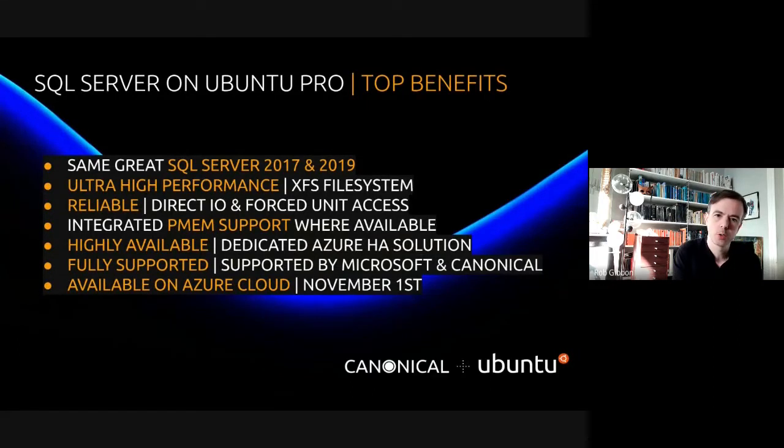SQL Server on Ubuntu Pro is the same great SQL Server 2017 and 2019 that you might be used to. It has an ultra high performance file system based on XFS with reliability built in through direct IO and forced unit access. It also has support for PMEM, persistent memory where available — instances that have basically memory speed storage.